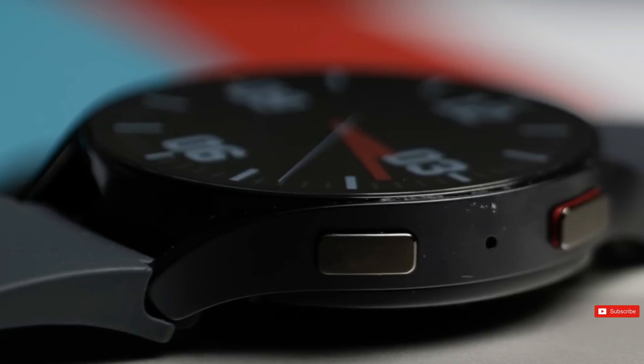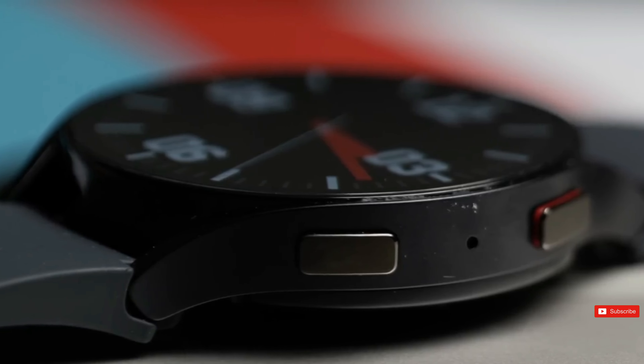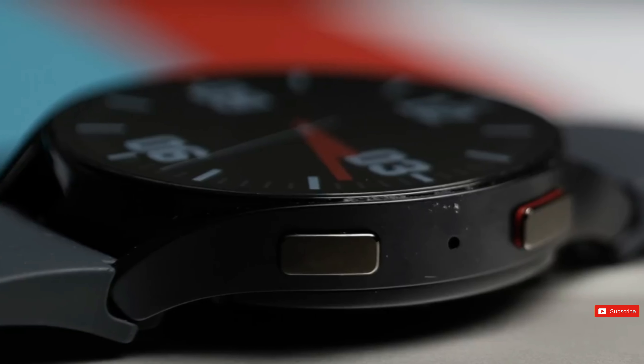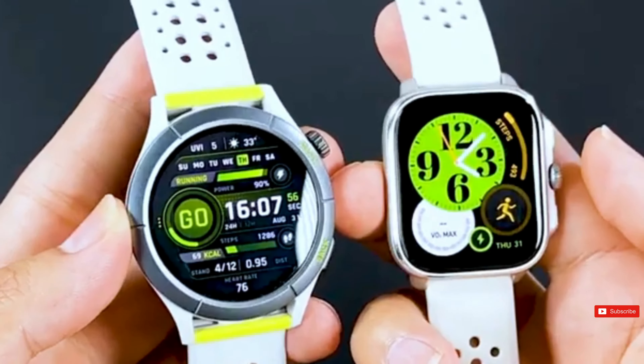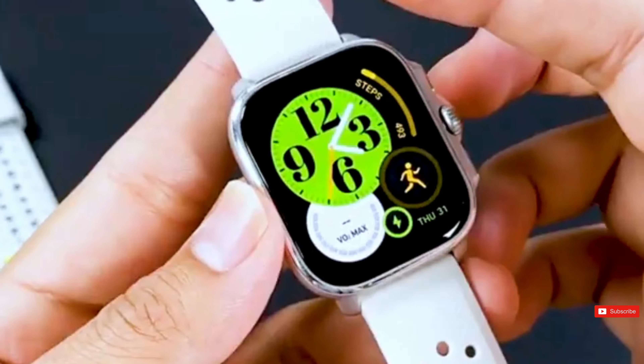Model numbers that end in 5 could indicate cellular connectivity and eSIM. Word is they're going for a squarer look, though we're not exactly sure when this design change will kick in — it might just debut with the Watch 7 itself.